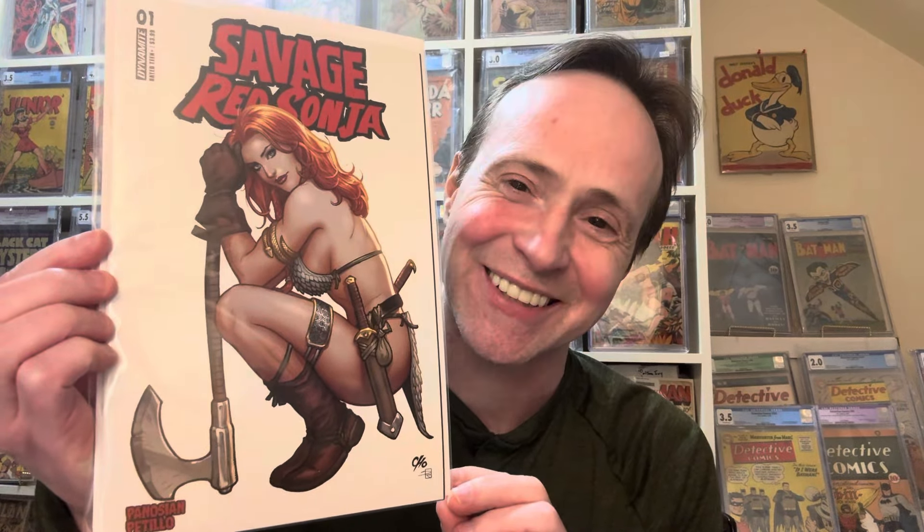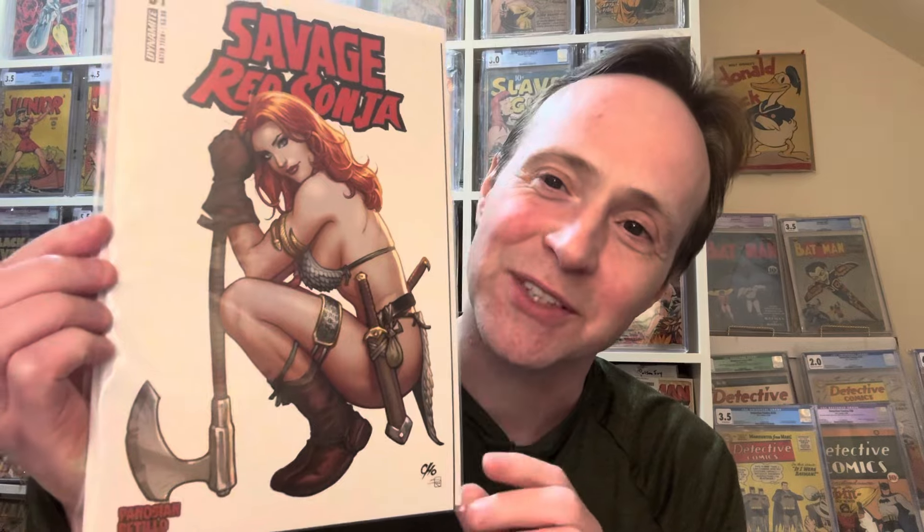Now let's get into the real butts — more of the sexy girl type. I'd like to see what people come up with for this challenge. Number 10 on the list is a Frank Cho cover: Savage Red Sonja number one. It's a cool, suggestive cover — you know, kind of showing the butt.